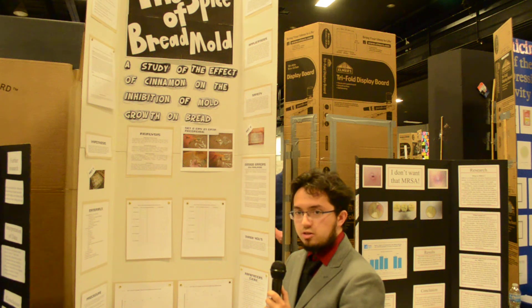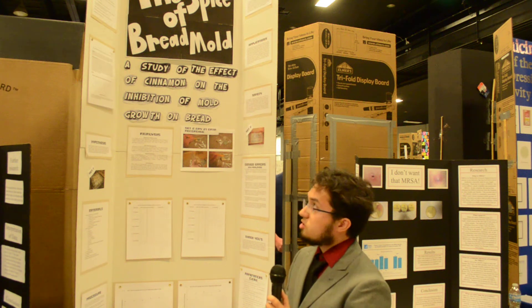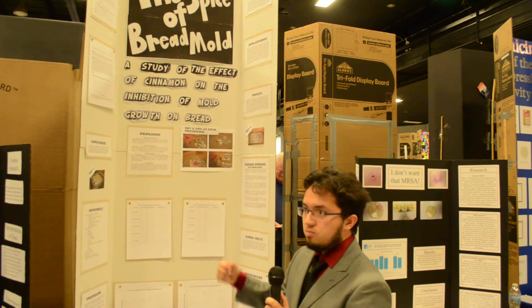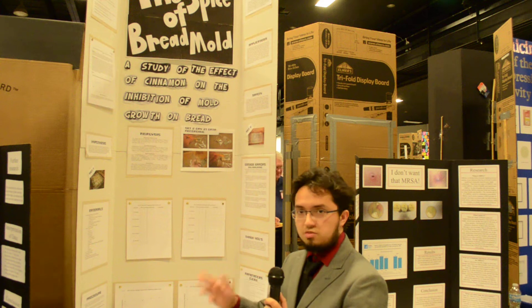Hello, my name is Donald Carling and I am from Desert High School. The project I did is called the Spice of Bread Mold, in which I studied the effect of cinnamon on the inhibition of mold growth on bread.